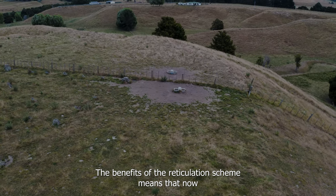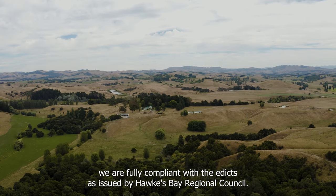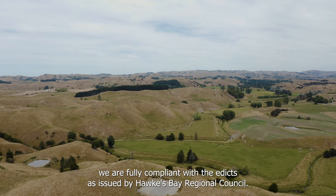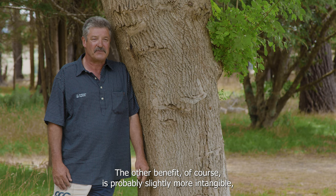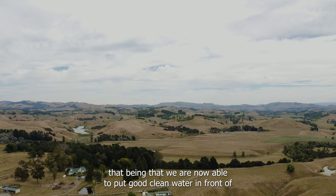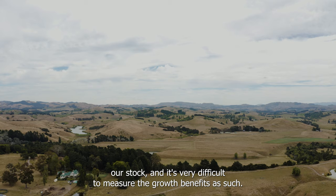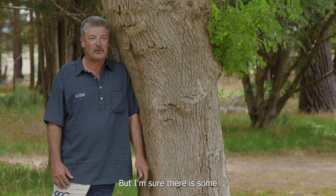The benefits of this reticulation scheme mean that we are now fully compliant with the edicts issued by Hawkes Bay Regional Council — we've excluded stock from waterways. The other benefit, of course, is probably slightly more intangible: we are now able to put good, clean water in front of our stock. It's very difficult to measure the growth benefits, but I'm sure there is some.